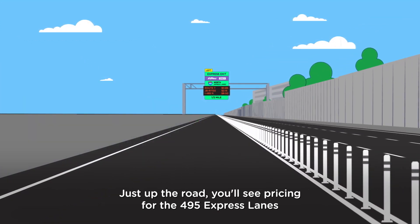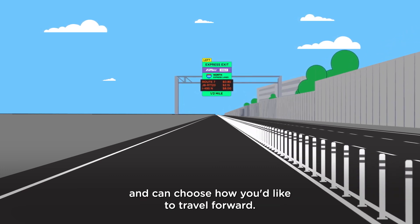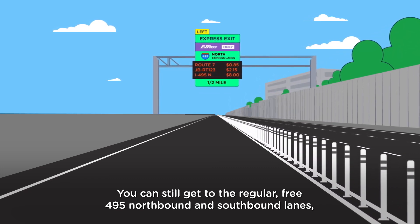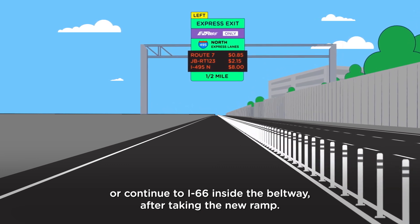Just up the road, you'll see pricing for the 495 Express Lanes and can choose how you'd like to travel forward. You can still get to the regular, free, 495 Northbound and Southbound Lanes, or continue to I-66 inside the Beltway after taking the new ramp.